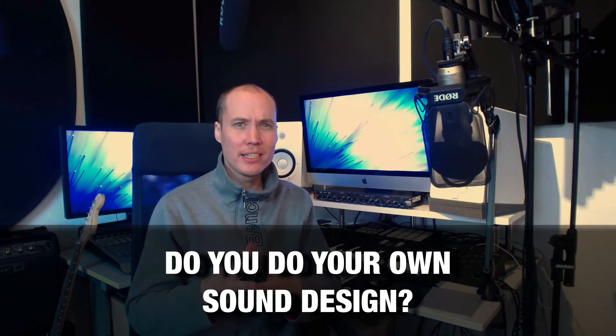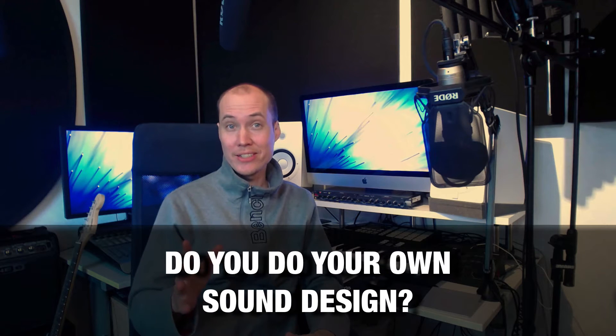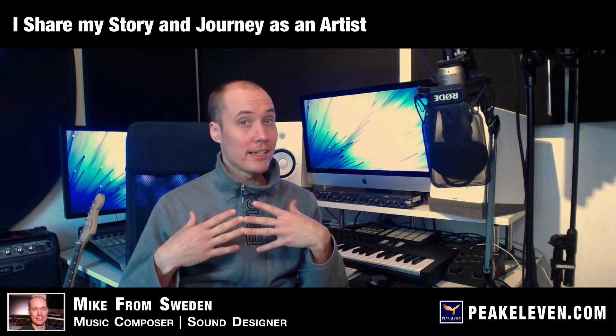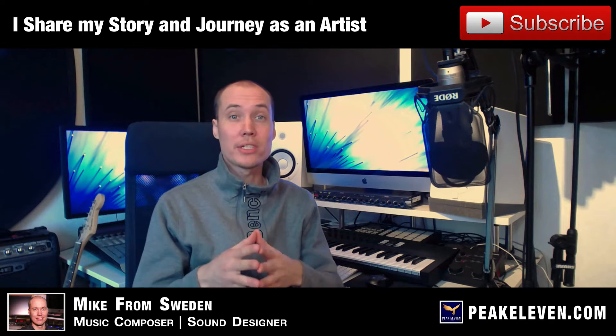Do you find yourself using built-in presets and patches a lot for your music? Then stay tuned! Hey friends and welcome! My name is Mike and I share my story and journey as a music maker and artist to inspire and motivate you.